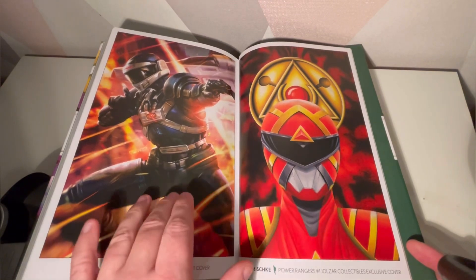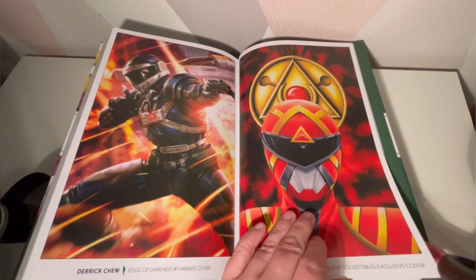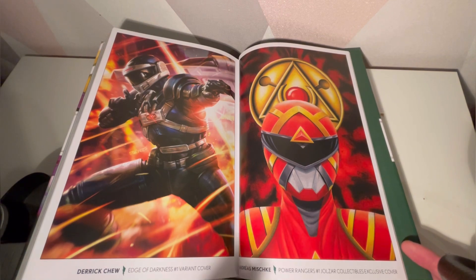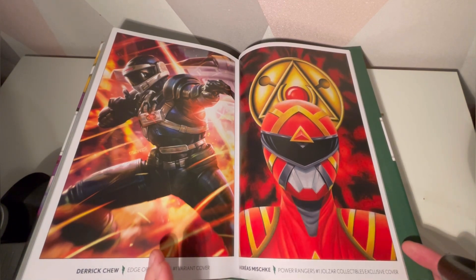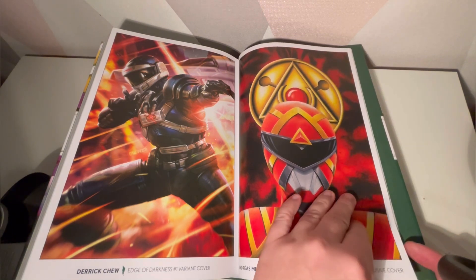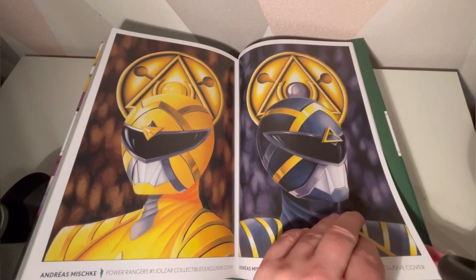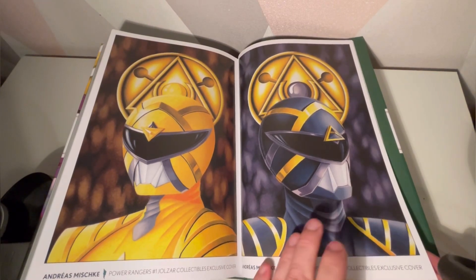That variant went for a ridiculous price — it shot up to like $100-150 US. I bought two: one for myself at a reasonable price, but I could never sell the second one in the UK for some reason. The secondary market for variant comics in the UK doesn't really do very well, which is why I don't do that stuff anymore.